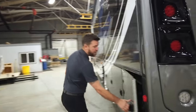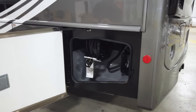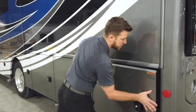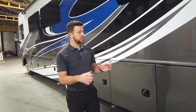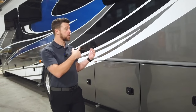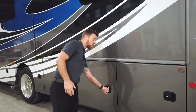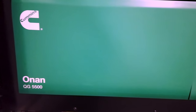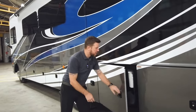Coming over to the driver's side of the unit, we have a power cord reel with all 50 amp service, plus our surge guard and transfer switch in this bay as well. The surge guard protects against any dirty power coming off the post. The transfer switch allows your coach to be powered by multiple sources, whether it's your generator or the cord coming off the post at the campground. We have a nice Onan 5,500 watt generator.